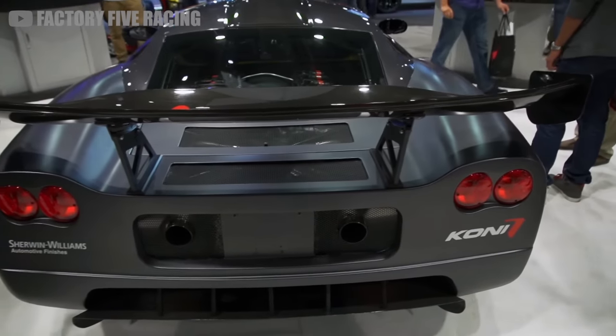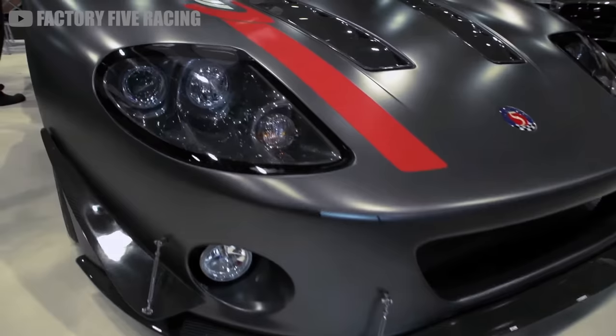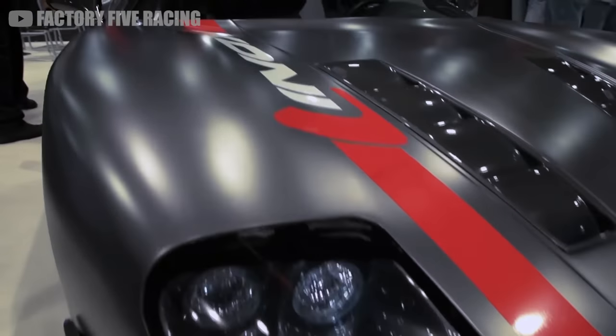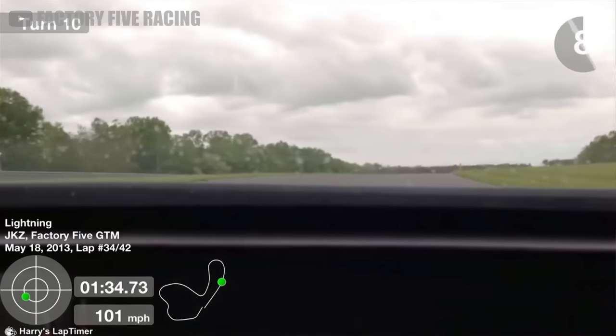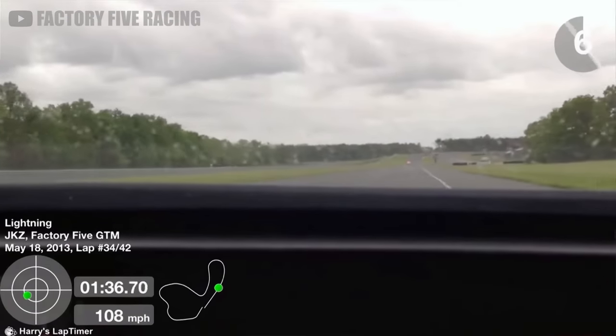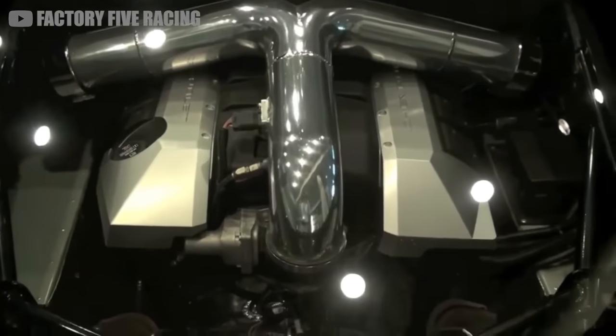It's like unboxing a massive Lego set, except it will take you 600 hours to build, and it'll go 0-60 in under 3 seconds when you're finished. What's not included in the kit is a drivetrain — basically all the parts that make the GTM go: the engine, computer, and transmission.